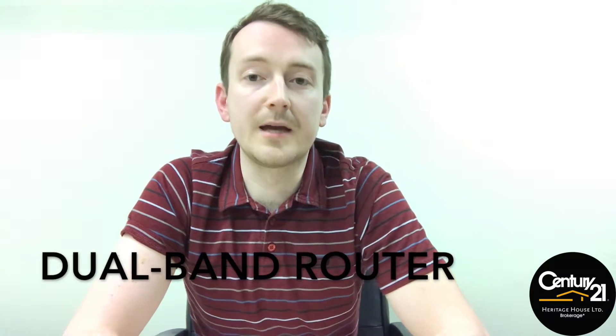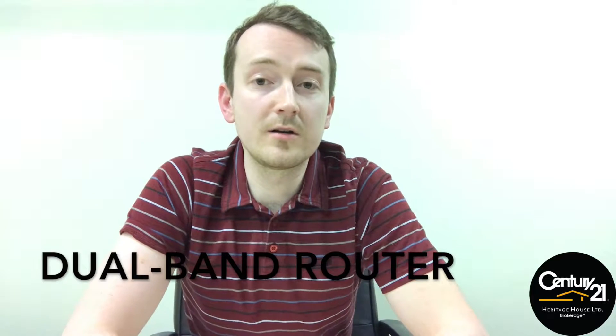Hi everyone, welcome back to day three of Wi-Fi week. Today I look at the advantages of getting a dual band router. You may have heard the name while shopping for a router, but what is it?